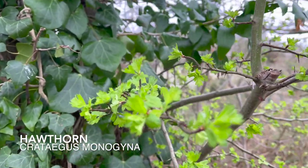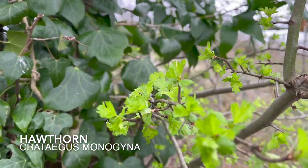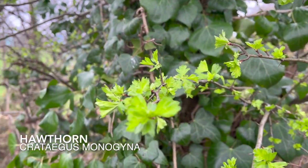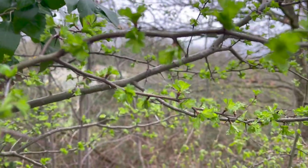These little hawthorn leaves at this stage are my favourite. Any bigger and I think the flavour changes quite a lot, but at this stage I think they're gorgeous — just fresh straight from the tree.